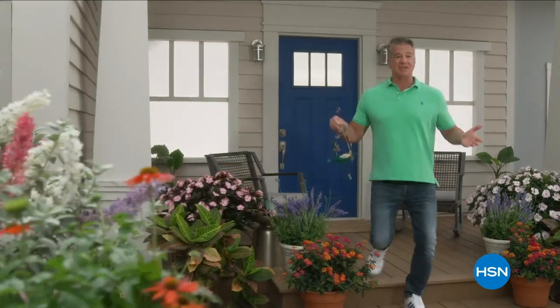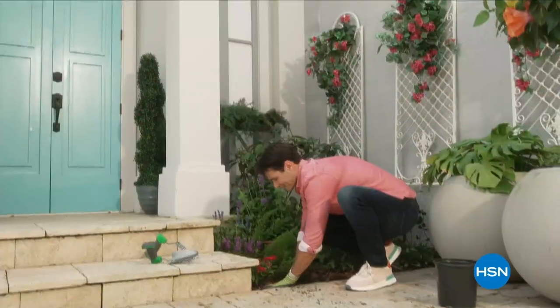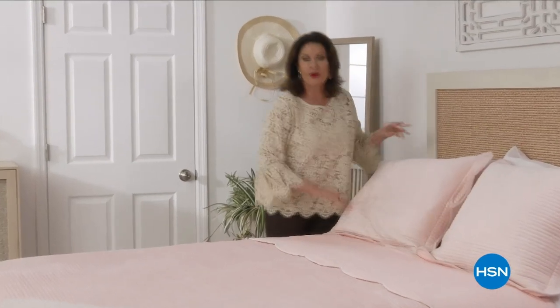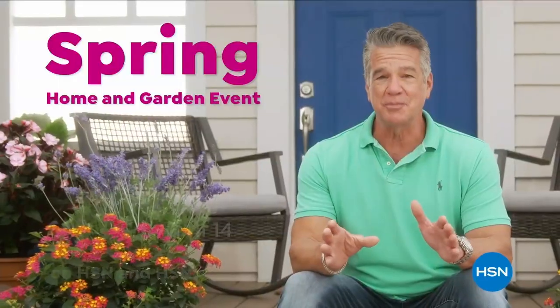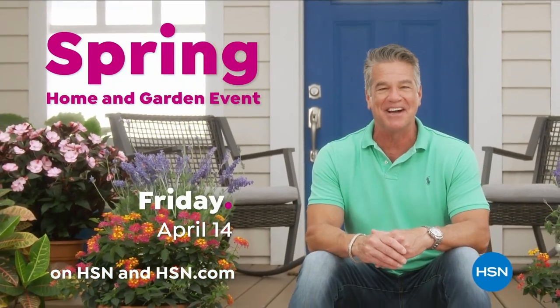For the entire month of April, we're showing the love to our HSN card VIPs with exclusive perks like VIP Tuesdays - get a special offer every Tuesday in April. Plus extra flex on every item under $369 all day, every day, or VIP financing on so many items. Apply now and instantly get $10 off when you're approved. Visit hsn.com/hsncard or call 1-800-695-1418. Don't miss our Spring Home and Garden Event Friday, April 14th on HSN.